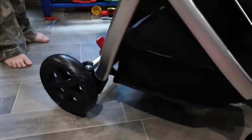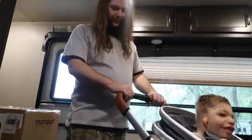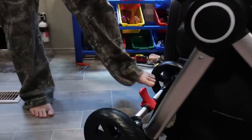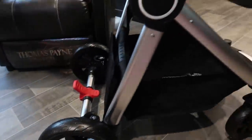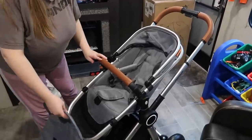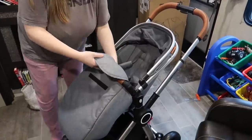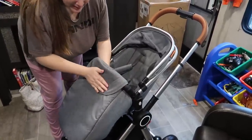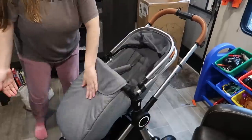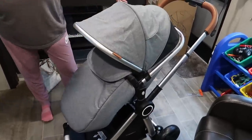Show them the brake — it's like a one-foot operation. Flip-flop and barefoot friendly! Something else I forgot to show you is that it comes with a foot muff. We live in Florida so I highly doubt we'll use it — never going to use it — but these things are expensive, so there you go for the wintertime.